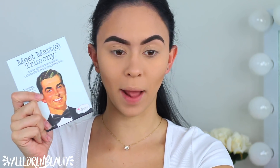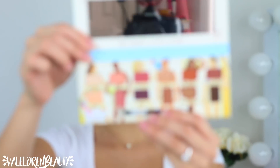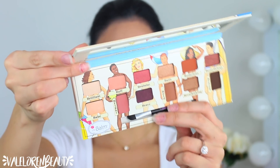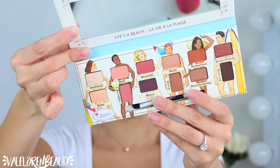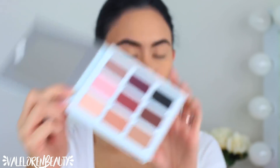Alright guys, let's get started. I'm gonna start with my eyes because my face is already done. I have two eyeshadow palettes — I have the Meet Matrimony and I have the Nude Beach palette. I think what I'm gonna do is just mix them both together. This is what Nude Beach looks like right here — it's so cute how it has like girls and boys in it. And Meet Matrimony — I think this is the cutest packaging ever. It is a matte girl's dream.